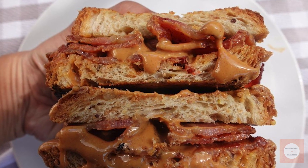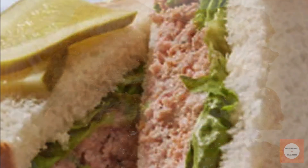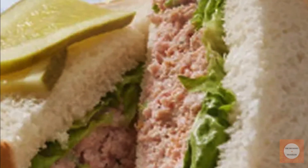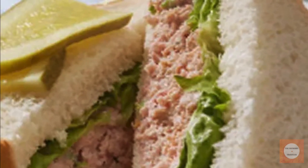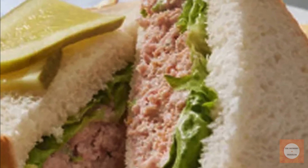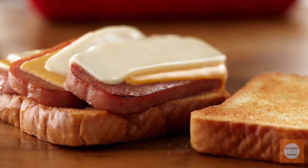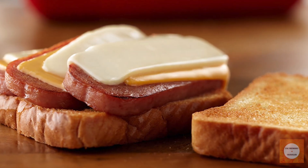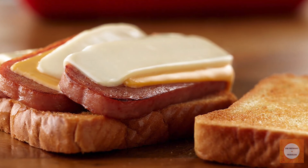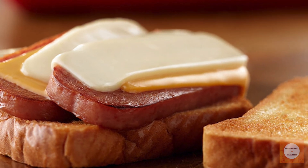If you enjoyed this trip down Sandwich Memory Lane, don't forget to like this video and subscribe to our channel for more food history and forgotten recipes. Hit that notification bell to stay updated on our latest uploads. What's your favorite old school sandwich? Let us know in the comments below. And if you have any suggestions for other forgotten foods you'd like us to explore, we'd love to hear them. Thanks for watching, and we'll see you in the next video. Keep those taste buds curious and your bread slices ready.